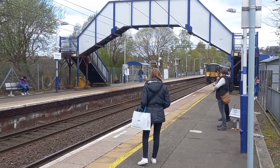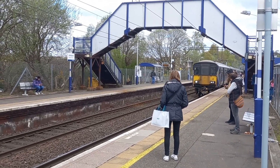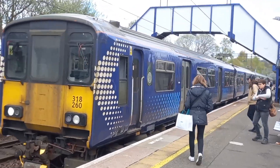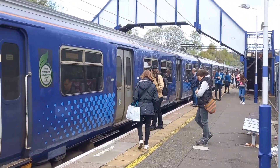Arriving in now we have a 318 and a 320 going from Dalmure to Airdrie Hall. I'm sorry this is going to be short today, because I'm about to get on the train now. I'll see you all later.